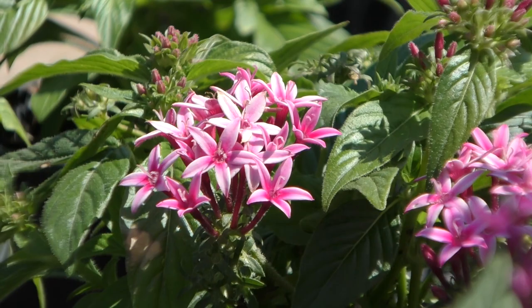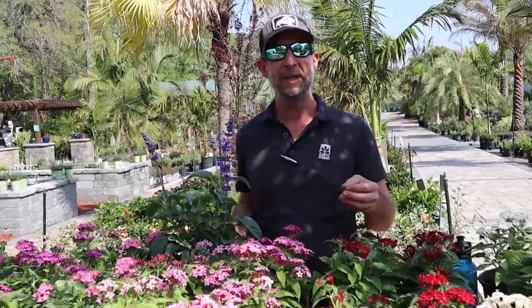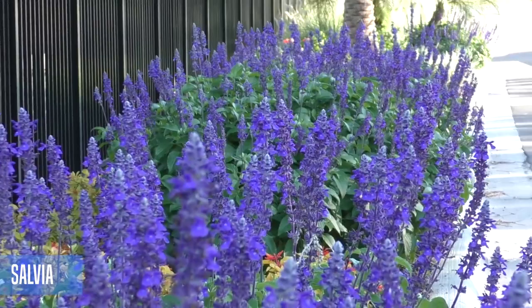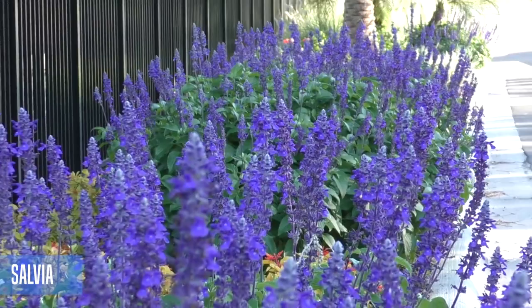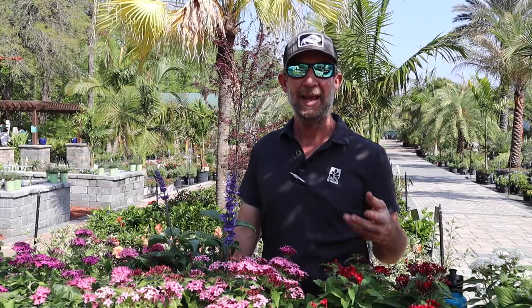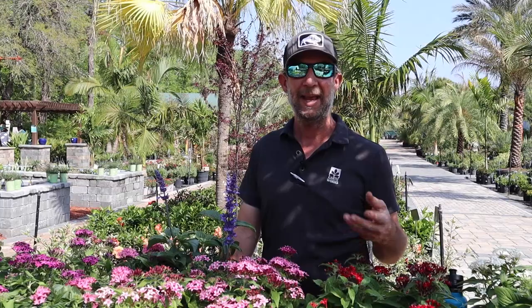The salvias are nice — a lot of the salvias we have come in blues and purples, and that's important because blues, purples, and reds are the spectrum that the insects see. The hummingbirds also see blues and reds, so just by having blue and red in the garden it's going to act as a beacon that will bring them in, and once they find the garden they will be back day after day.